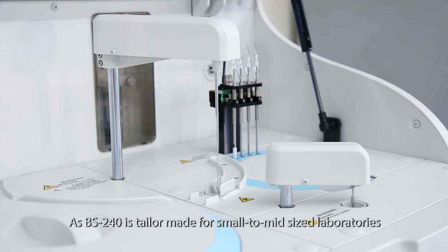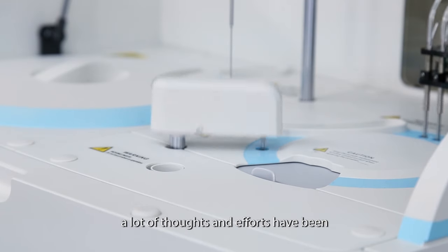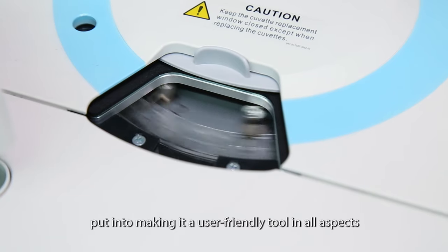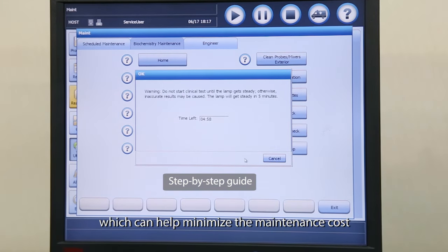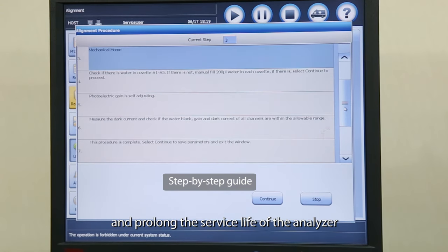As BS240 is tailor-made for small to mid-sized laboratories, a lot of thought and effort have been put into making it a user-friendly tool in all aspects, especially in equipment maintenance. The step-by-step maintenance guide facilitates easy operation, which can help minimize maintenance cost and prolong the service life of the analyzer.